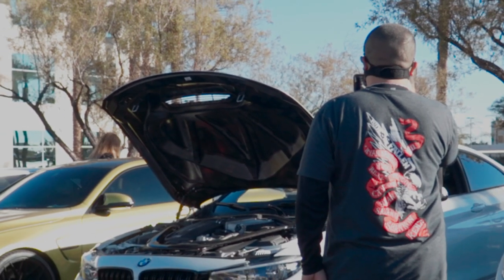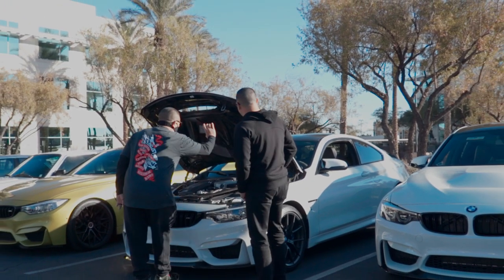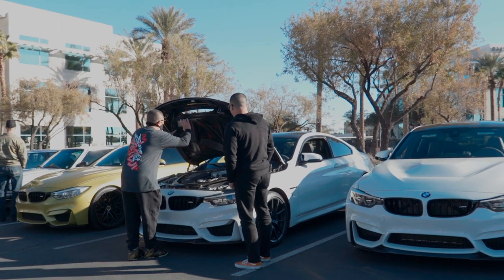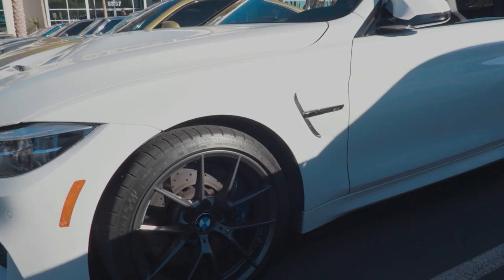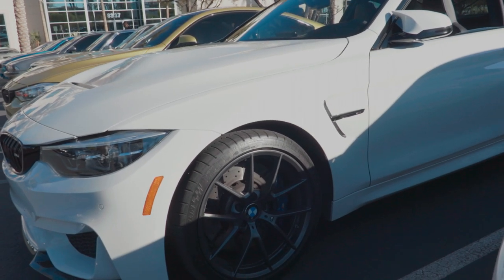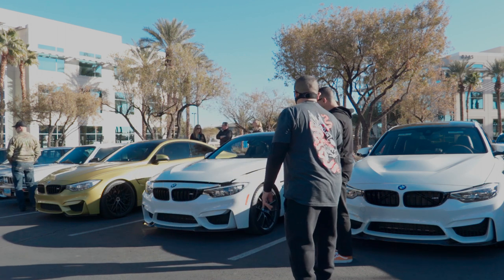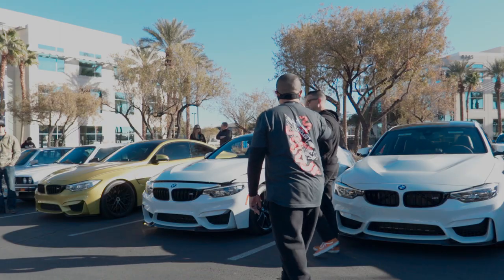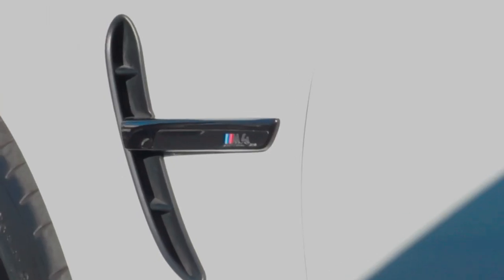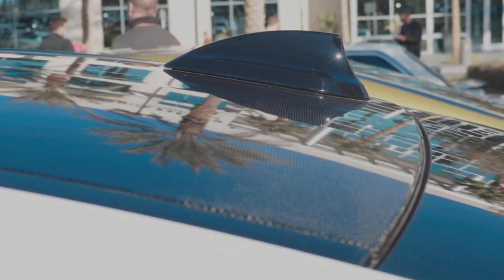Some of those differences are the carbon — all carbon fiber hood. Which I love. Look at that, carbon. And the little vent scoop does not come on the regular one. Yeah, that's one of the uniquenesses about this — the hood. It's got the lightweight wheels on it, carbon fiber splitter. And the roof is carbon too. Look at that — carbon roof.